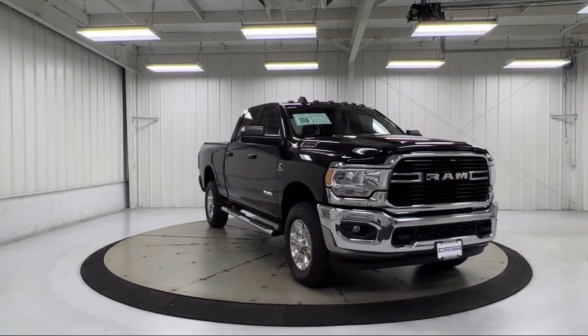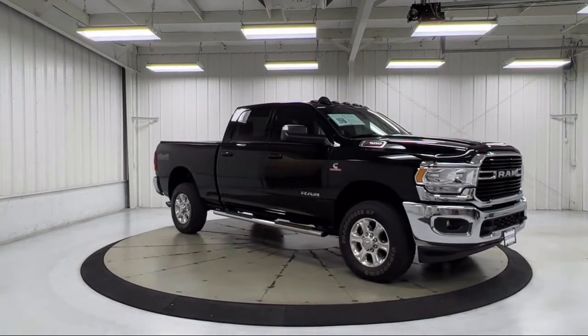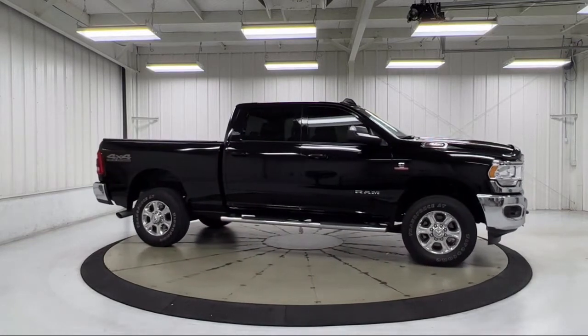Air conditioning with ATC dual zone control, five-year Sirius XM travel link service, chrome bumpers, heated front seats, and has less than 30,000 miles on the odometer.